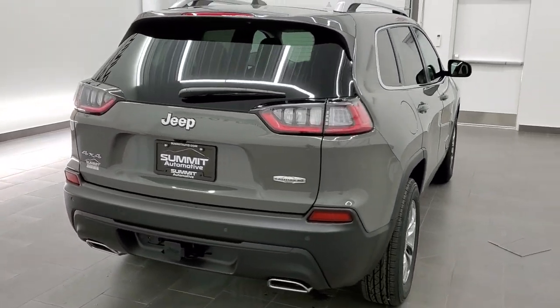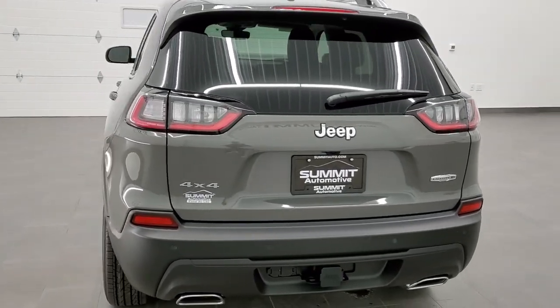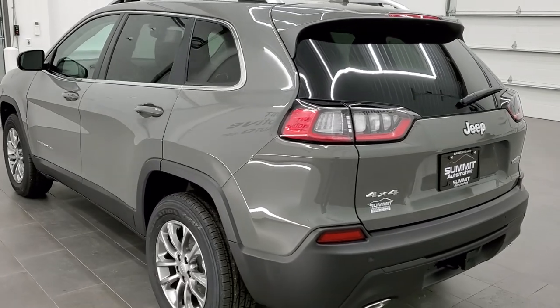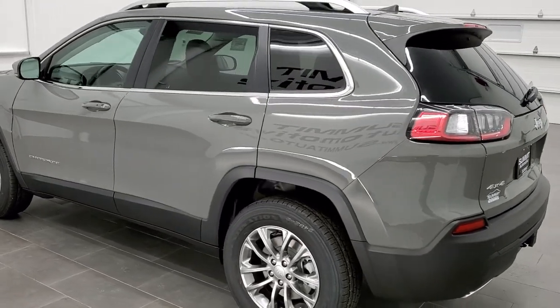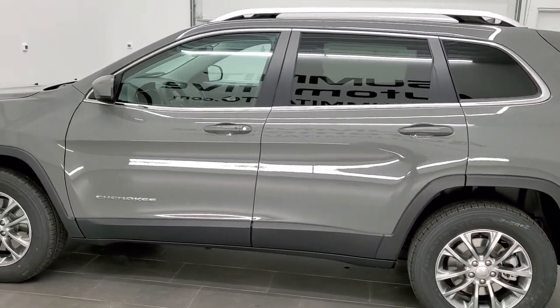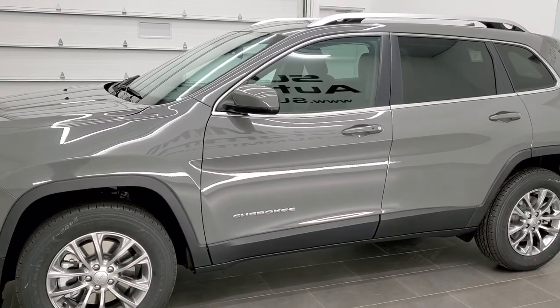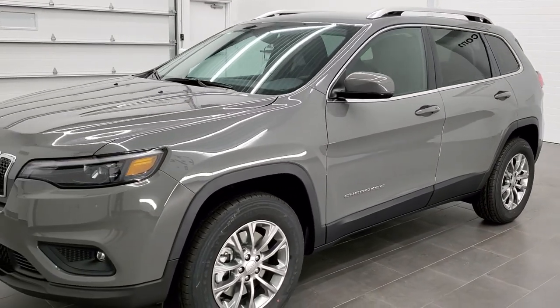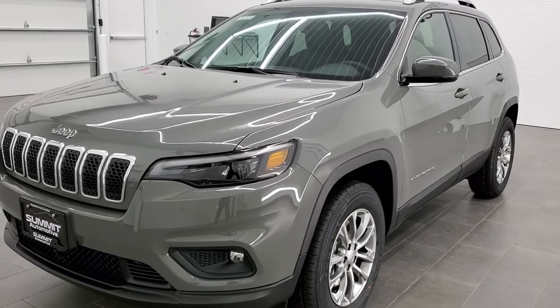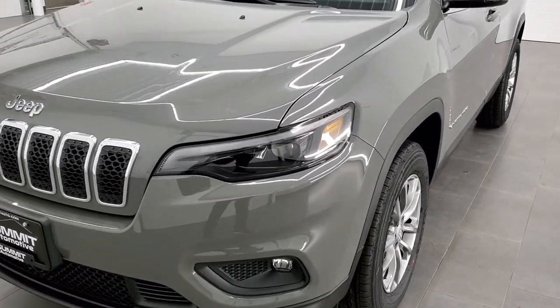This vehicle has the 3.2 liter V6 Pentastar motor, which pumps out 271 horsepower. Sting Gray is the color. We shoot all of our videos in 1080p, 60 frames per second. So if you have HD capabilities on your computer, tablet, or smartphone device, turn them on right now because it is definitely your best way to check out the looks, styling, and color of the vehicle before seeing it in person.